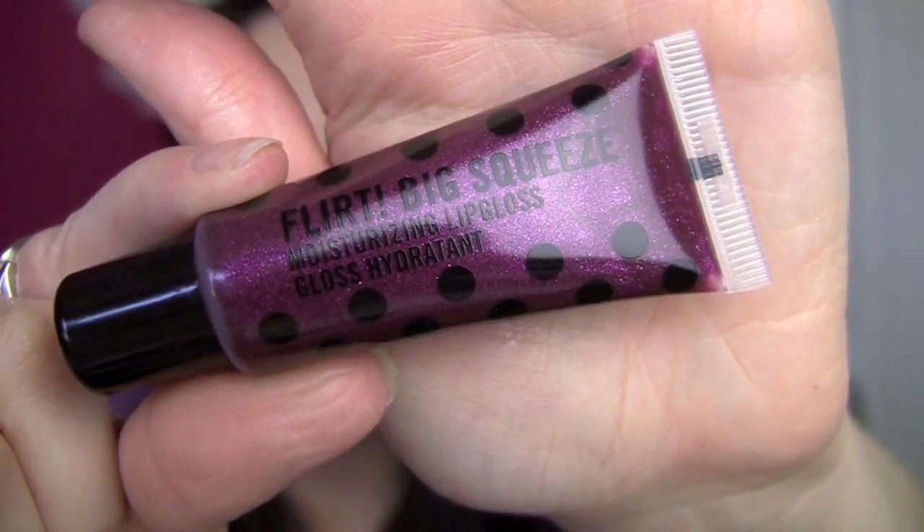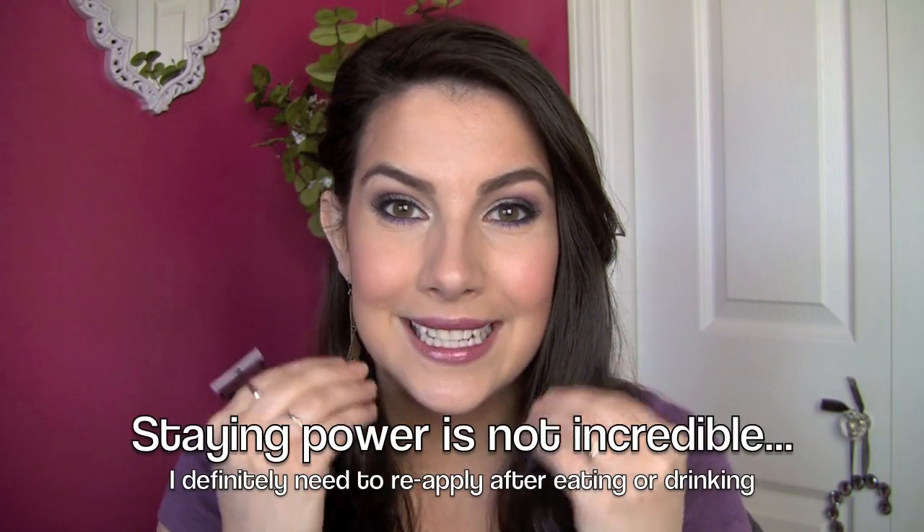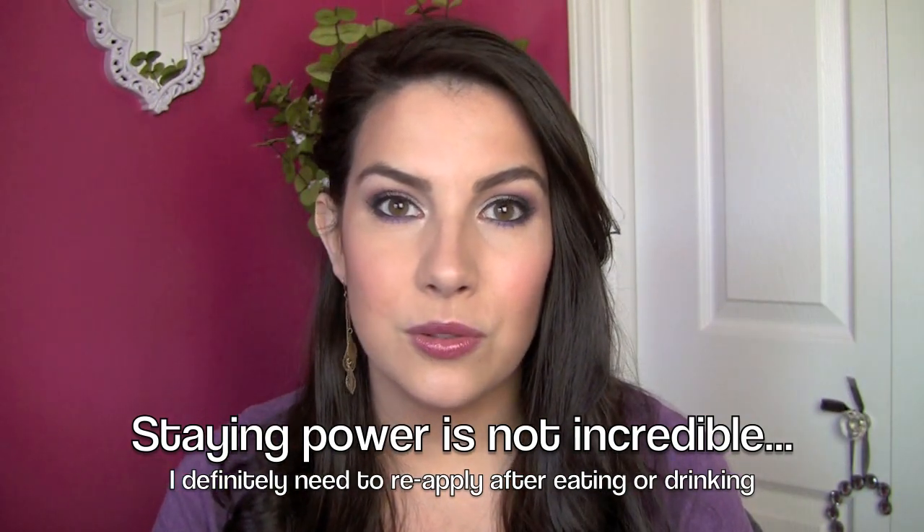If you look up close you can see a sparkle happening in this. I can see a little bit of that sparkle looking up really close, but not much — you're not going to see glitter on your lips by any means, and nothing chunky that you would actually feel on your lips. This is just a really comfortable gloss. I put it on and it does not feel sticky. I don't feel like my lips are clinging together, and it's just very nice and smooth.